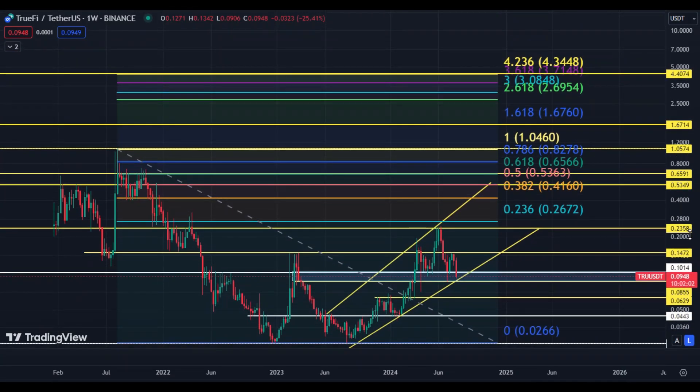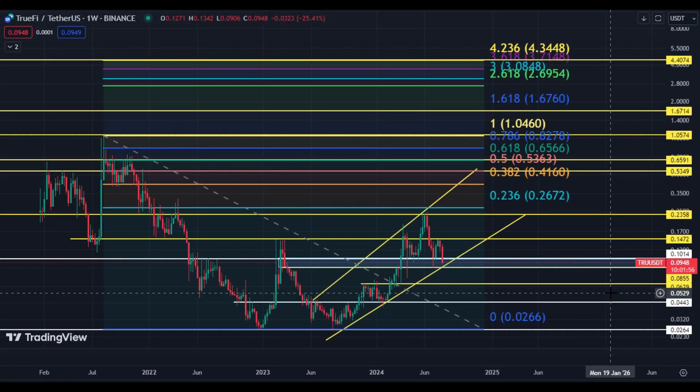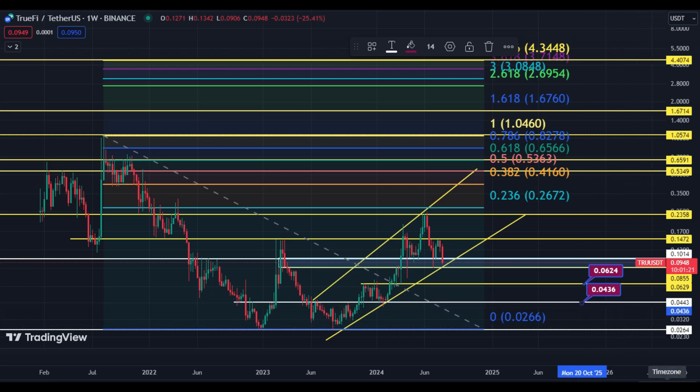If you want to buy TwoFive for long-term holding, there is a good buying zone around 8.55 cents. You can buy at this area because it is a strong support due to horizontal resistance, the trend line, and the EMA ribbon. The second buying zone should be around 6.29 cents. These are the buying levels for DCA — dollar cost averaging.